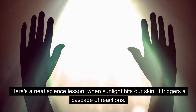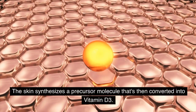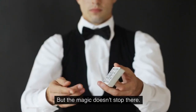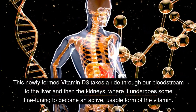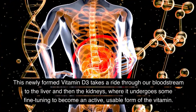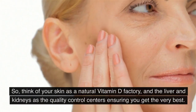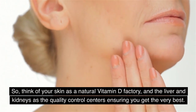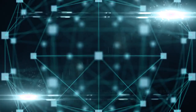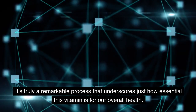Here's a neat science lesson. When sunlight hits our skin, it triggers a cascade of reactions. The skin synthesizes a precursor molecule that's then converted into vitamin D3. This newly formed vitamin D3 takes a ride through our bloodstream to the liver and then the kidneys, where it undergoes fine tuning to become an active, usable form of the vitamin. Think of your skin as a natural vitamin D factory, and the liver and kidneys as the quality control centers ensuring you get the very best.